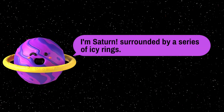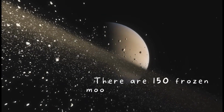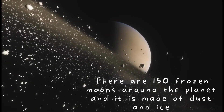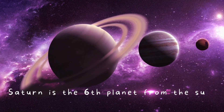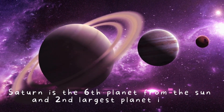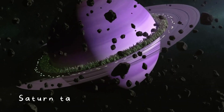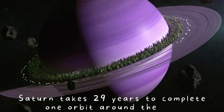I'm Saturn, surrounded by a series of icy rings. Saturn is the sixth planet from the sun and the second largest planet in the solar system. Saturn takes 29 years to complete one orbit around the sun.